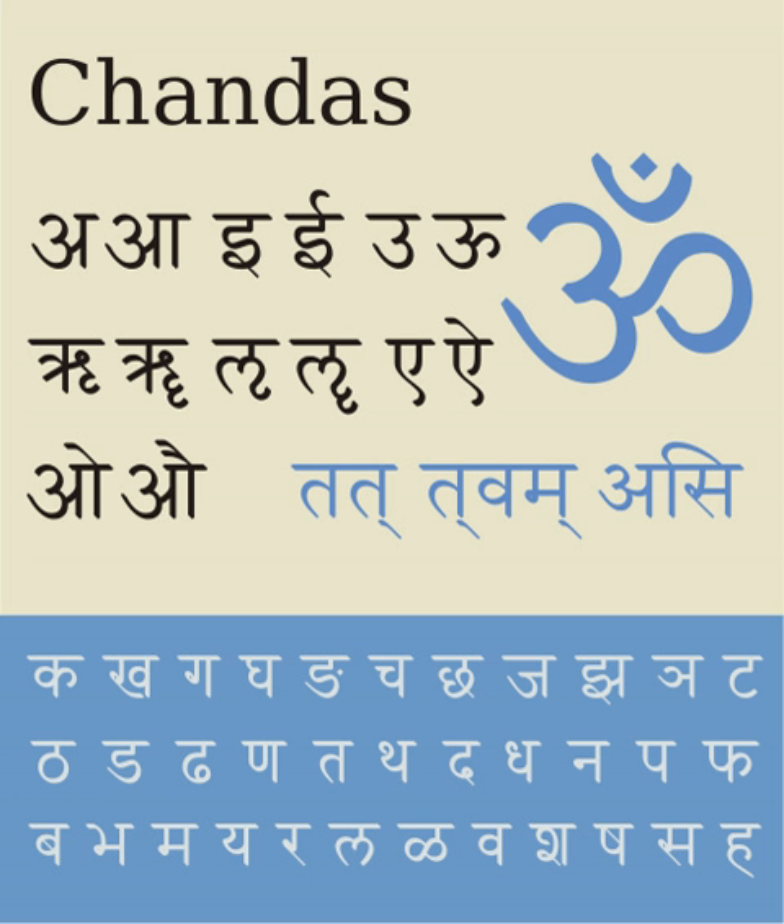The International Alphabet of Sanskrit Transliteration (IAST) is the academic standard for the romanization of Sanskrit. IAST is the de facto standard used in printed publications like books, magazines, and electronic texts with Unicode fonts. It is based on a standard established by the Congress of Orientalists at Athens in 1912. The ISO 15919 standard of 2001 codified the transliteration convention to include an expanded standard for sister scripts of Devanagari. The National Library at Kolkata Romanization, intended for the romanization of all Indic scripts, is an extension of IAST.